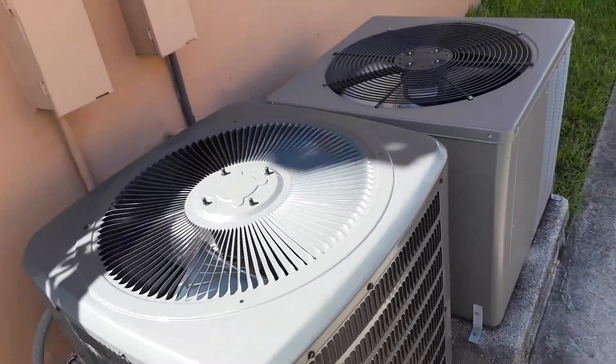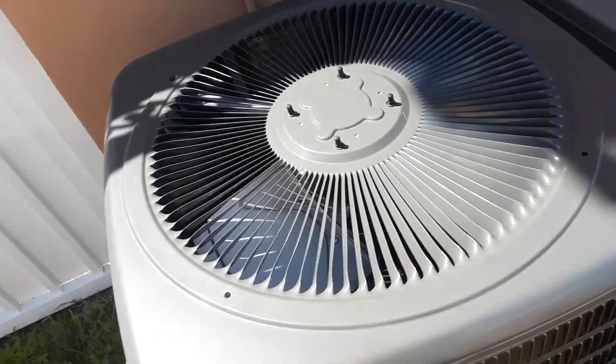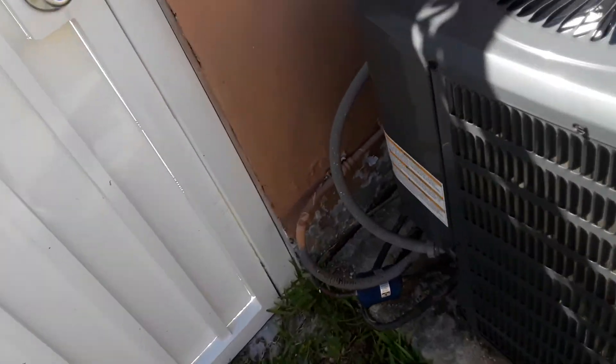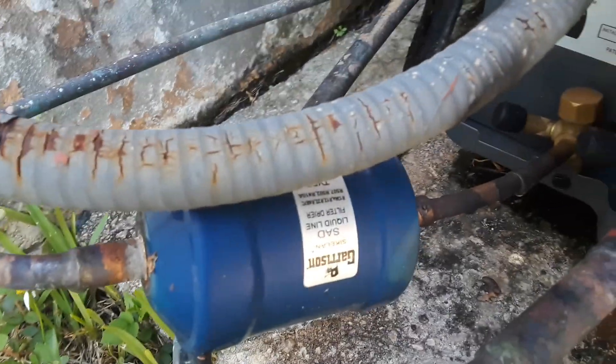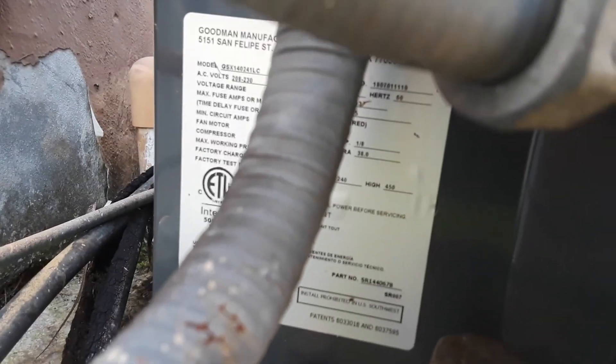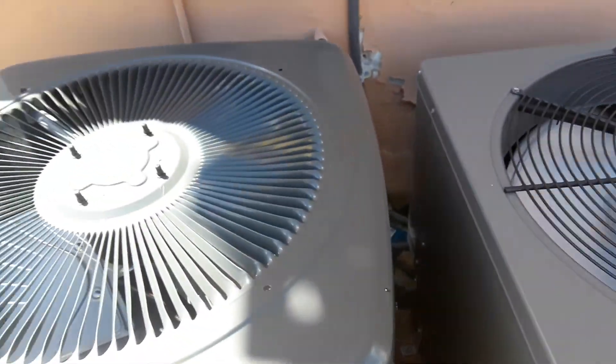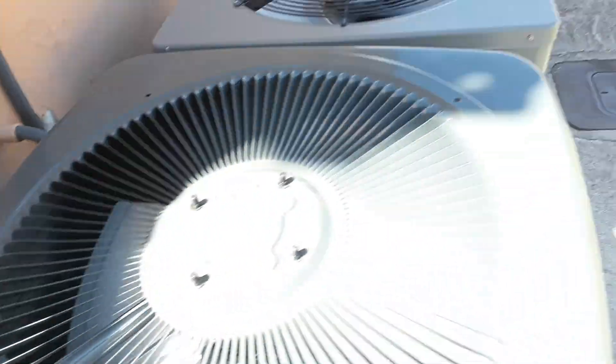I do not know how many new Goodman air conditioners are here because this is another 2018 Goodman. It has a garrison filter dryer — I have never seen anything like that. It's a two-ton unit with a rotary compressor. This one also has a rotary compressor, and as you can see, it hasn't been running right now.